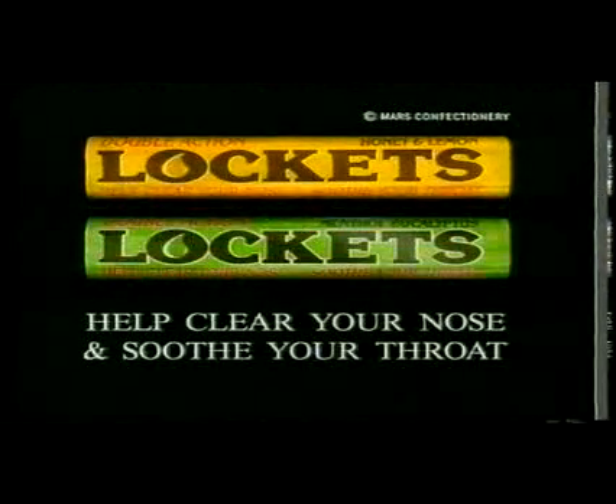Lockets — the effective double action lozenge with penetrating menthol and a strong soothing liquid centre. Lockets help clear your nose and soothe your throat.